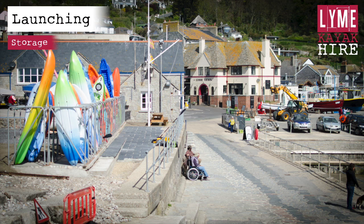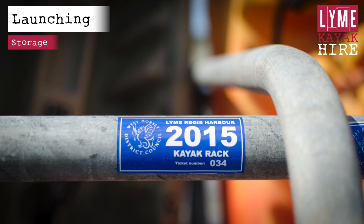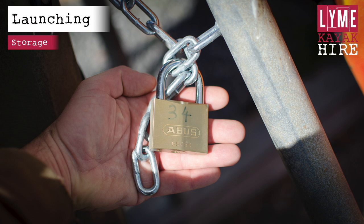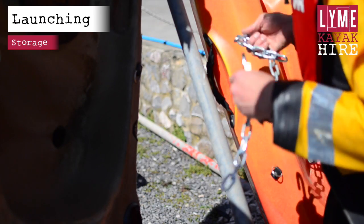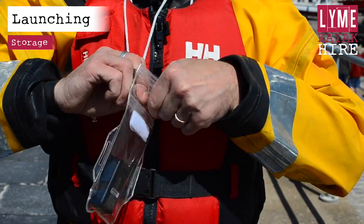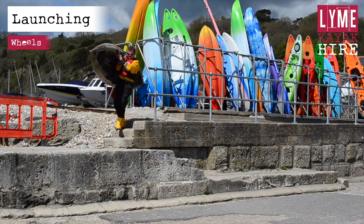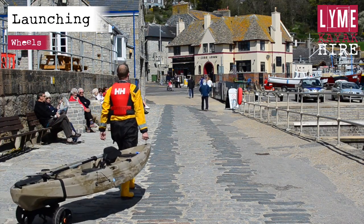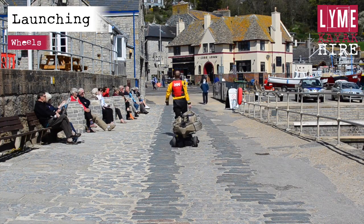Your kayak is numbered and stored in the racking next to the harbour master's office. You will be given a key with the corresponding kayak number. Unlock your kayak and reattach the lock to the racking. Clip the key to your buoyancy aid or place it in one of the waterproof pouches. We will supply you with a set of wheels that attach to the rear of the kayak to allow you to tow the kayak to the water. Once at the water's edge, the wheels store on top of the rear of the kayak.